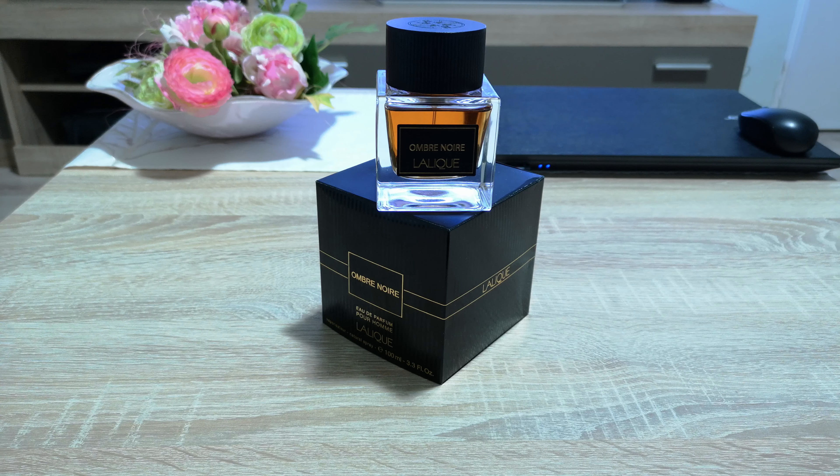The scent itself on my skin is something I really enjoy. I love fig, and I feel a lot of fig combined with peppermint in the beginning. The tobacco and cognac notes are also very powerful. In the dry down and base, I get a lot of tonka combined with cedarwood and some myrrh. On my skin, this fragrance smells unique.